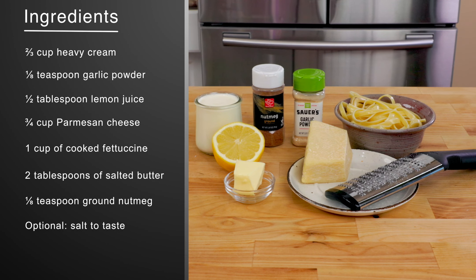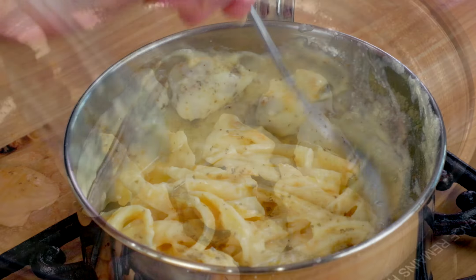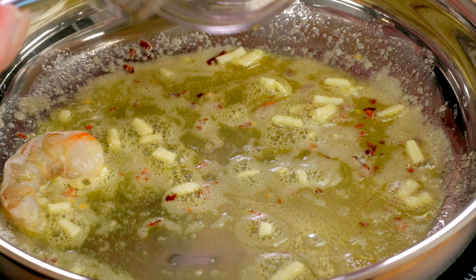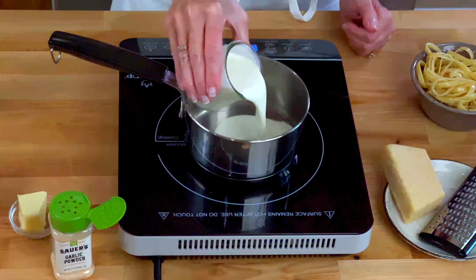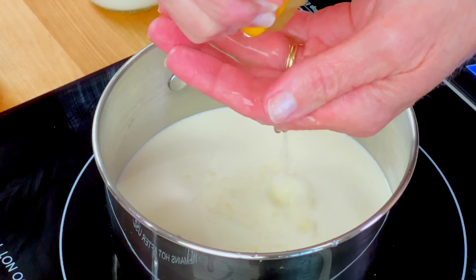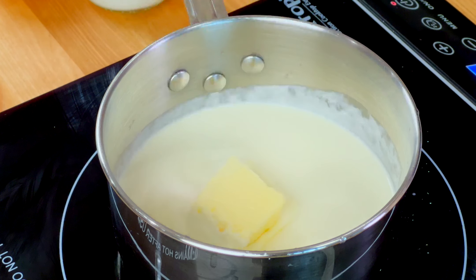And now here's our bonus recipe: the creamiest fettuccine alfredo you've ever had. This fettuccine alfredo is made with ingredients from each of the five recipes shown — cream, garlic powder, lemon juice, Parmesan cheese, fettuccine, a little butter, and some nutmeg. It's great tossed with pasta and you can even add in some cooked chicken, shrimp, and vegetables from any of the other recipes if you'd like.